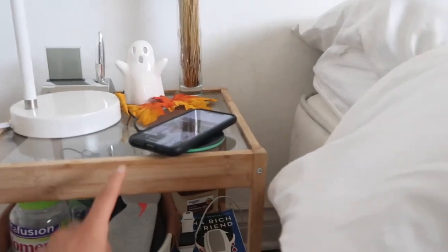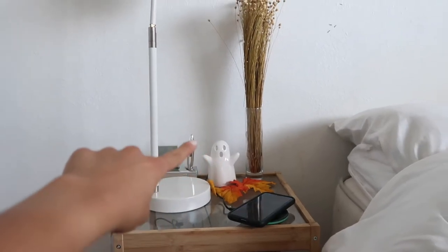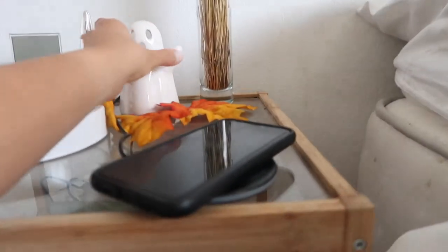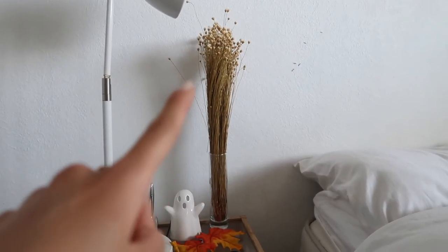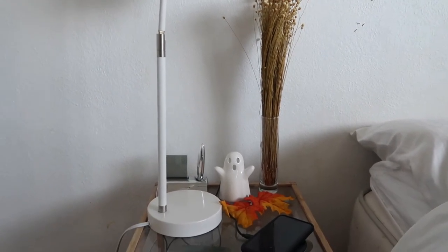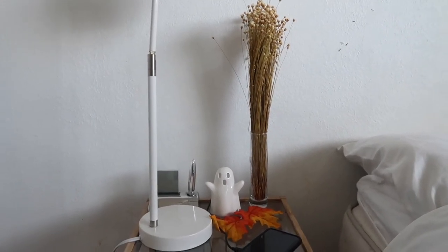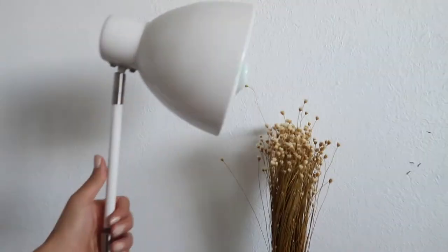I have this wireless charger from Amazon — the reason I got it was because the port down here isn't working. I got this really cute ghost from Walmart for like two dollars — they're supposed to hold candles but I put my hair ties in it. This cute vase and plant thing is also from HomeGoods. My friend went shopping there and I thought it looked really cute, so I have one here and one on my desk. This lamp right here is also from Target — I'm a big fan of Target, as you can tell.